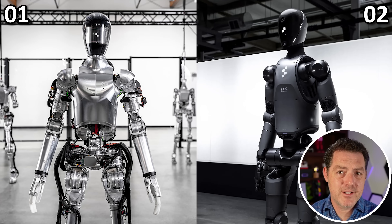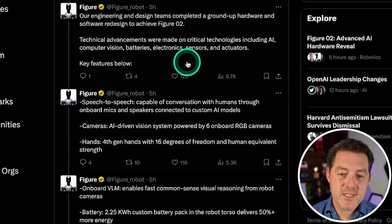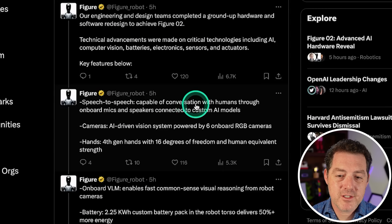The biggest obvious difference compared to Figure 01 is that this looks a lot sleeker, a lot more futuristic, and looks almost production-ready. First, speech-to-text: it is capable of conversations with humans through onboard mics and speakers connected to custom AI models.